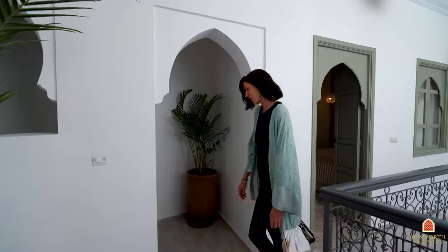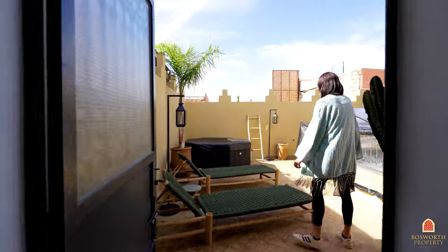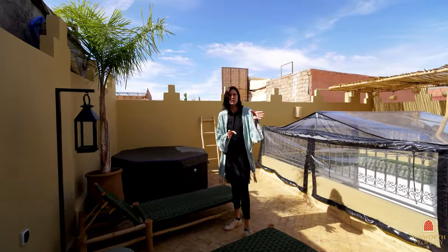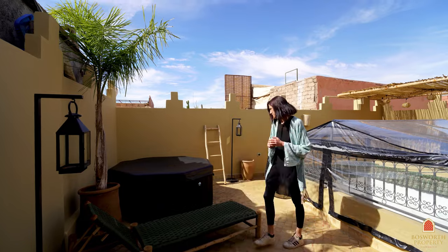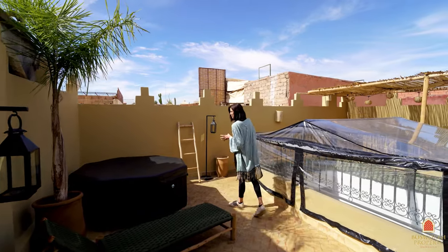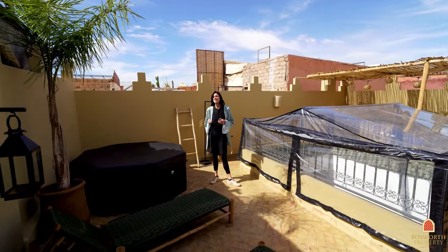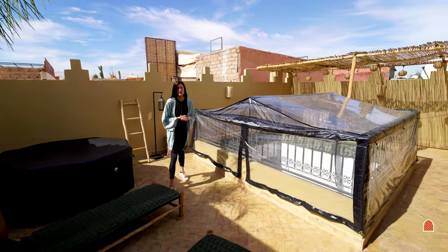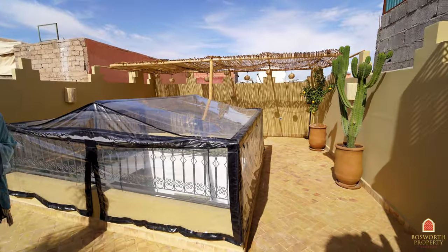Let's check out the terrace through this archway here. Welcome up to the roof terrace of potentially your perfect pied-à-terre! You've just passed a small toilet and stock room on the way up. Up here we have a jacuzzi in the perfect sunny spot, a sun lounging area, and a dining area over to the other side.